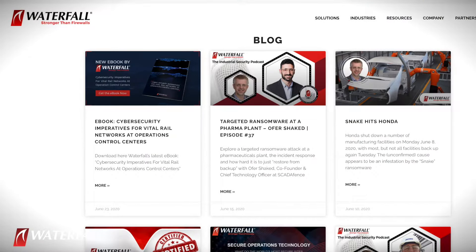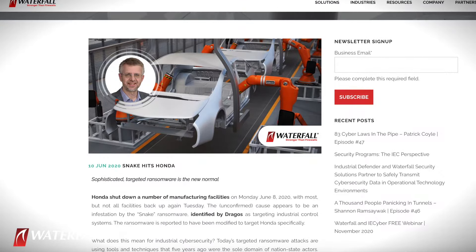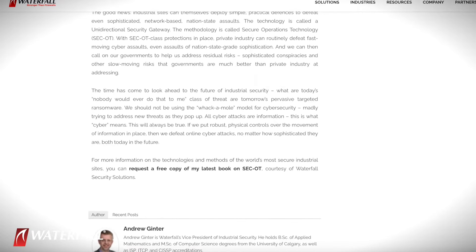This scenario is loosely modeled after targeted attacks that recently took down a Honda manufacturing facility and a power distribution facility in Brazil. Both of those attacks used the so-called Snake malware — the Snake ransomware — and were, as noted, targeted attacks.